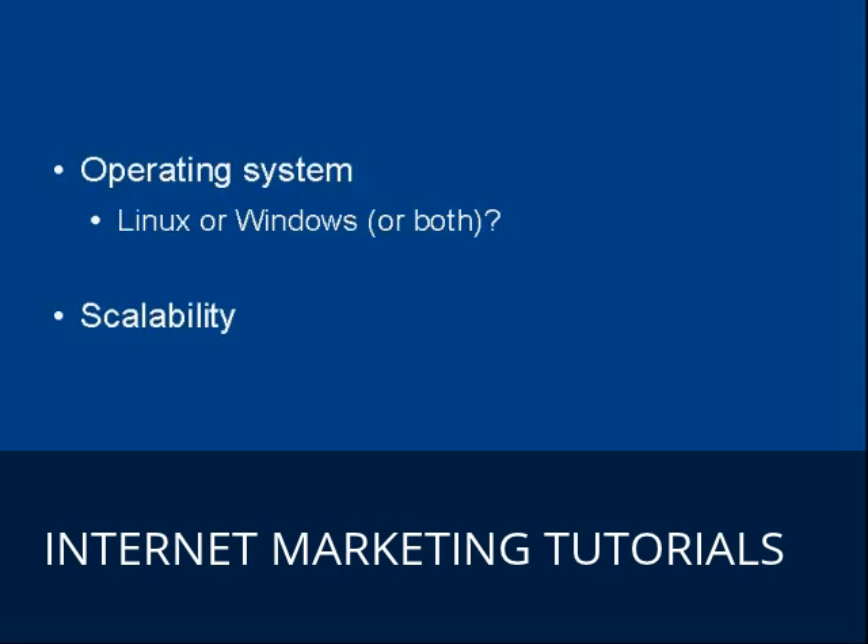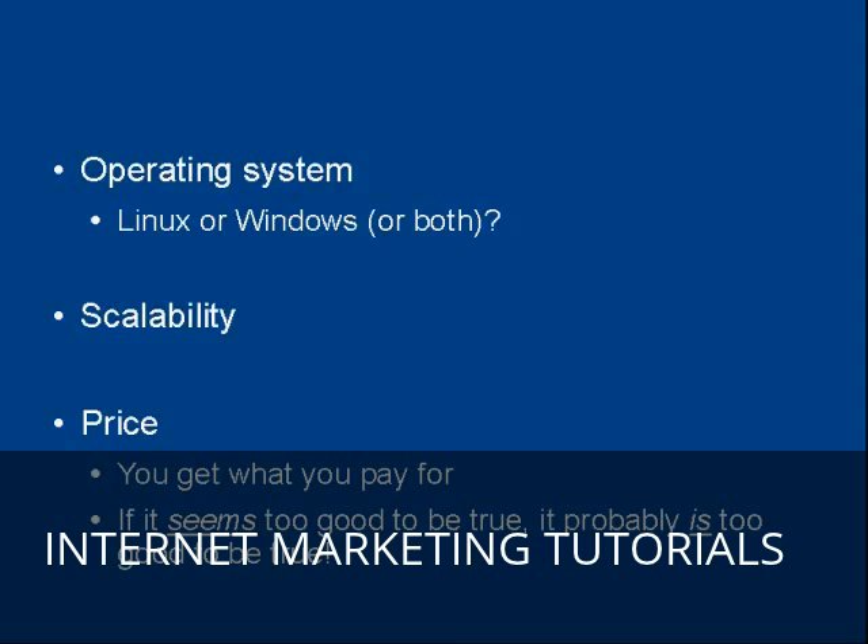Then there's the scalability issue with your hosting company — are they going to be there to let you grow your website as your business grows? And then there's the price. Whilst nobody really wants to pay more than they have to, when it comes to web hosting, you get what you pay for. And if it seems too good to be true, it probably is too good to be true.